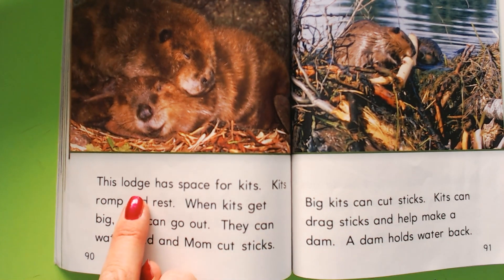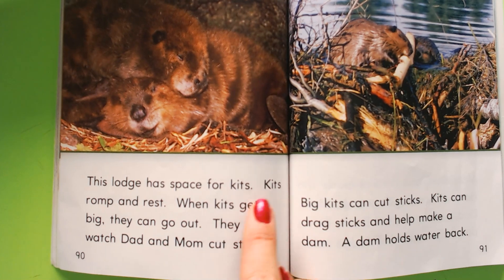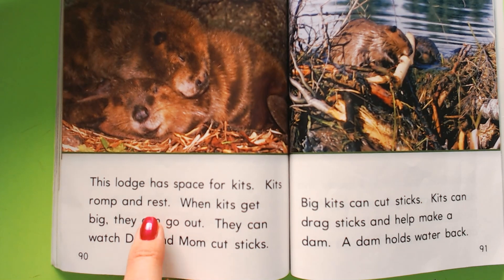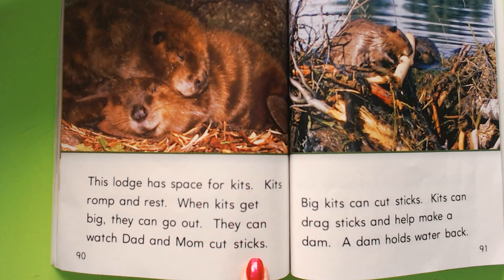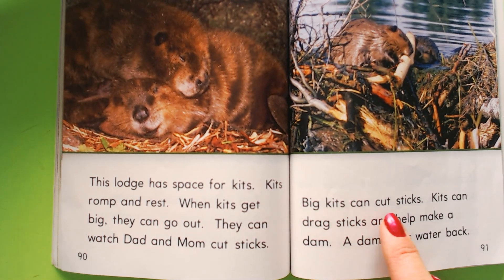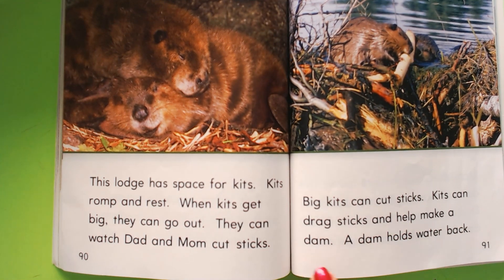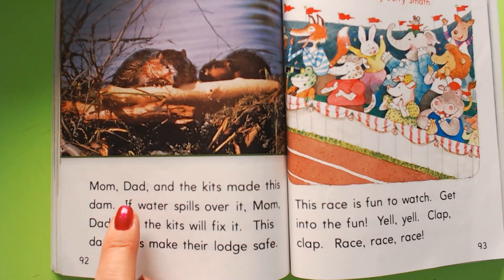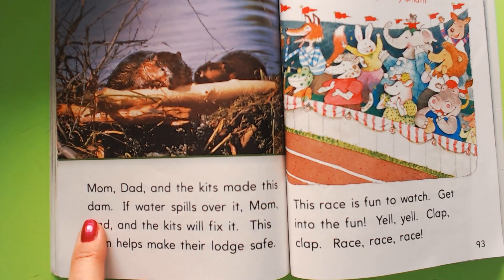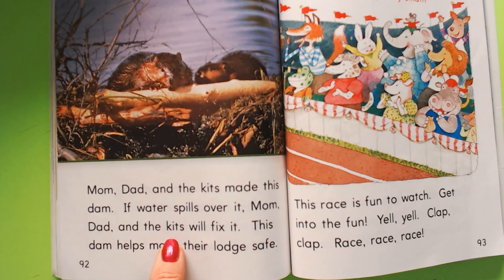This lodge has space for kits — kits are baby beavers. Kits romp and rest. When kits get big, they can go out. They can watch dad and mom cut sticks. Big kits can cut sticks. Kits can drag sticks and help make a dam. A dam holds water back. Mom, dad, and the kits made this dam.